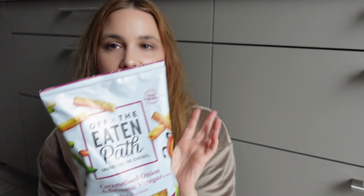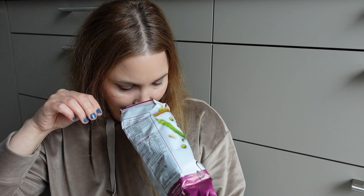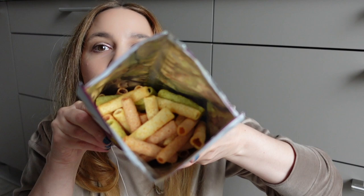I have from Eaton Park caramelized onion and balsamic vinegar pea and bean sticks. This sounds very up my street, so let's see how they came. It smells like the description on the cover — onion and vinegar. Let's dive in. It looks like they have different colors — a bit red and a bit green. Because there are pea and bean sticks, I guess the bean ones are the redder ones and the pea ones are the greener ones.